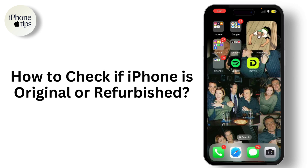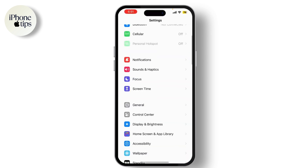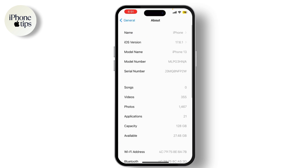So let's dive right in. We'll start by checking some key details from your iPhone settings. Go to Settings on your iPhone, scroll down and tap on General, then tap on About. Here you'll see various details about your device. Look for the model number — it's typically listed under the model name.